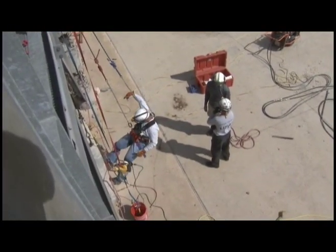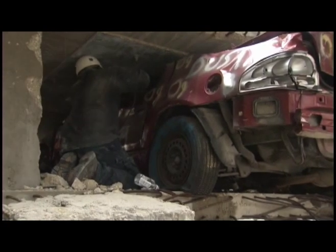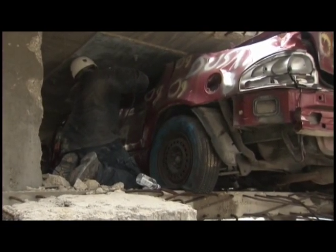The facilities, bar none, are one of the best I've seen in the country if not the world. We come from Florida out to Texas because we don't have a facility as advanced like this. Here at this facility they have been able to recreate all those scenarios you're going to see out there, because the name of the game in this training is realism, and this facility offers that.